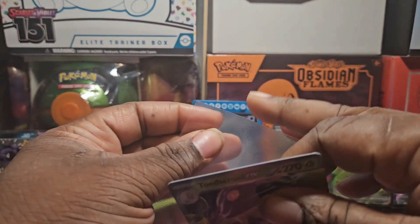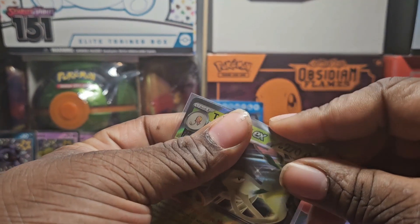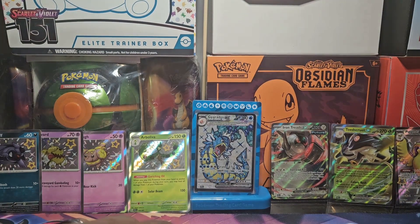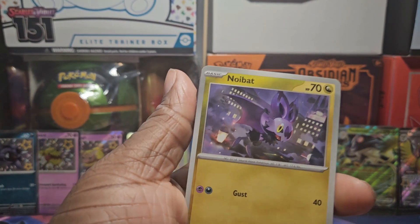If you play on TCG, guys, if you do play, make sure you use the code cards, please. I personally play the Pokemon TCG and I love to. Because I do open packs off the channel — I'm trying to complete 151. So when I'm trying to complete this set, I open packs off camera, and I do trade and things like that.